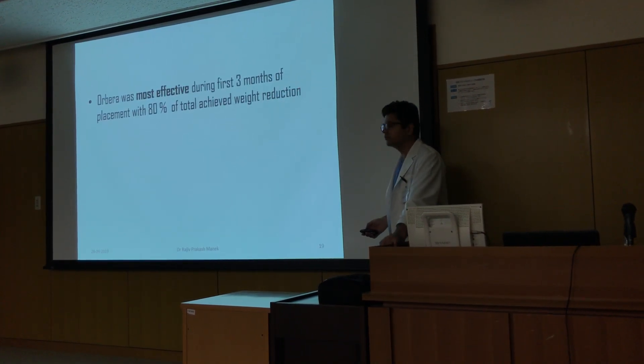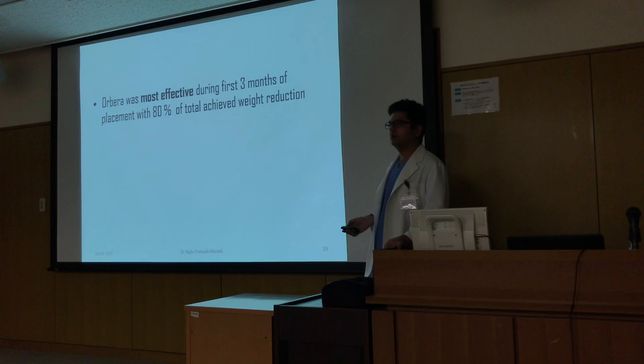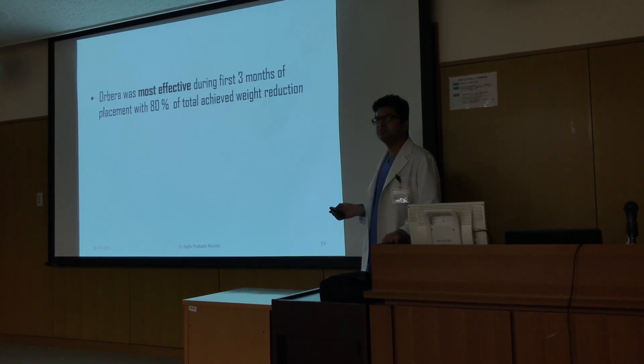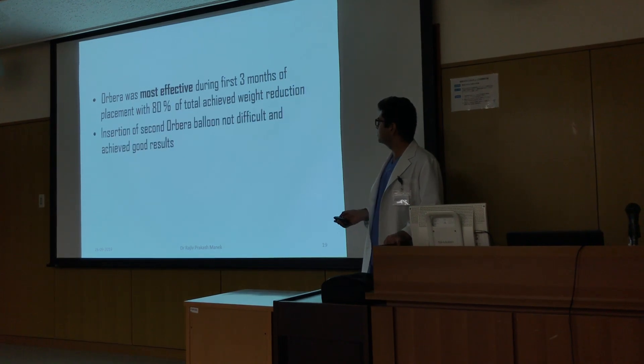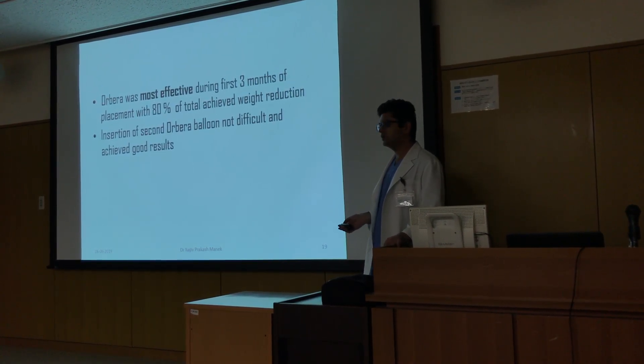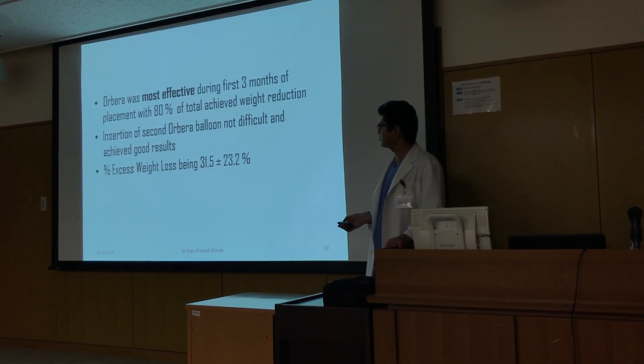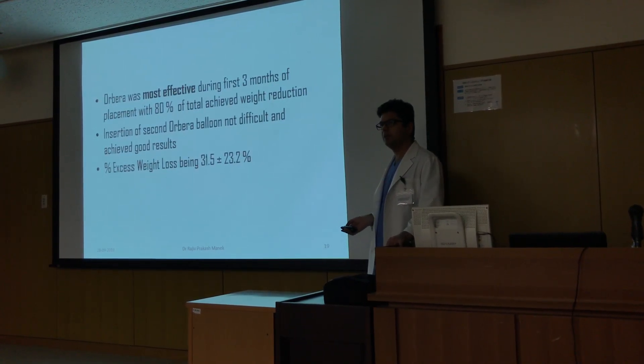Orbera was most effective during the first three months of placement, with 80 percent of weight loss achieved in the first three months. Insertion of a second Orbera balloon was not difficult and achieved good results, with percent excess weight loss being 31.5 to 23.2.